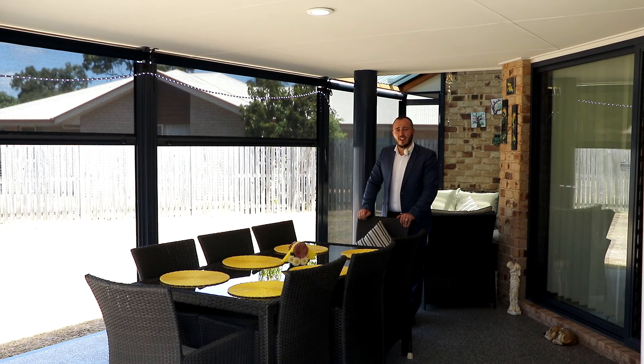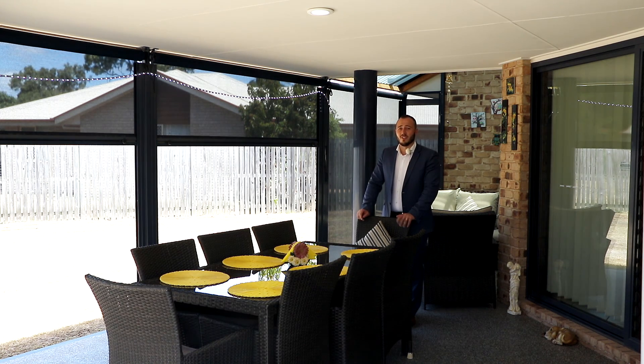As you can see, we are a very neat and tidy four bedroom home, but outside it's also very neat and tidy. You've got a semi-enclosed outdoor entertaining area.